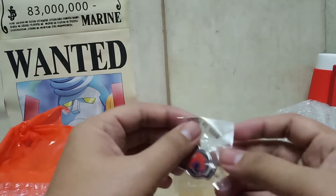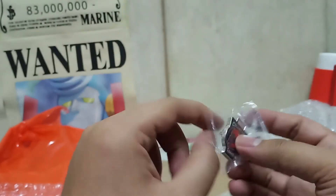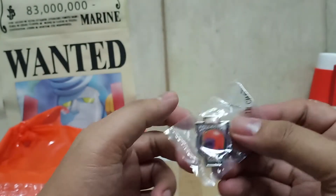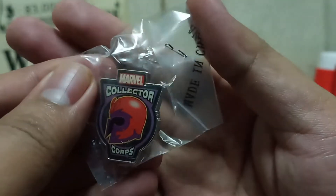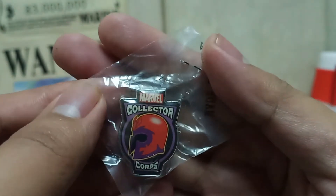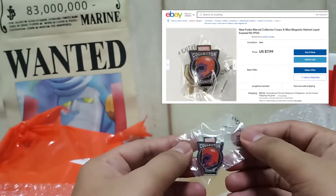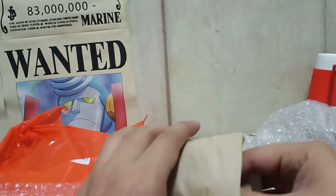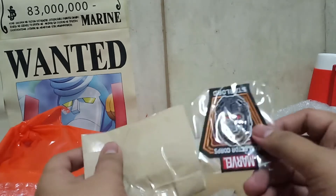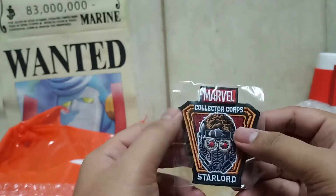Another pin — it's a Marvel pin, a Magneto Marvel pin. Nice, I like this! I'm not an X-Men fan but I especially love Magneto because he's a villain with a point. And I also got a patch — I believe it's a Marvel patch.